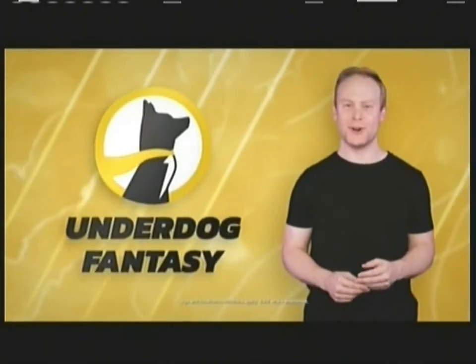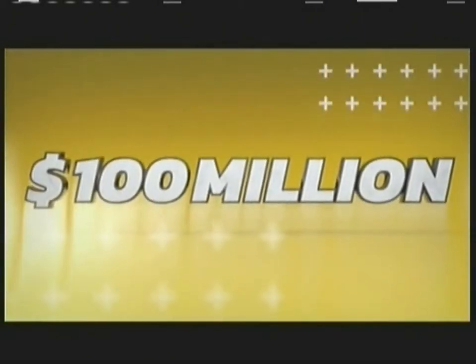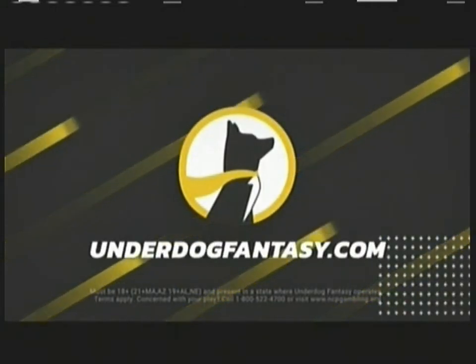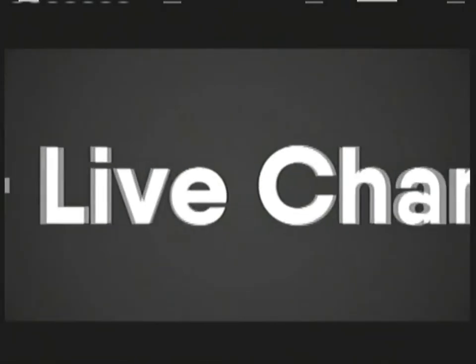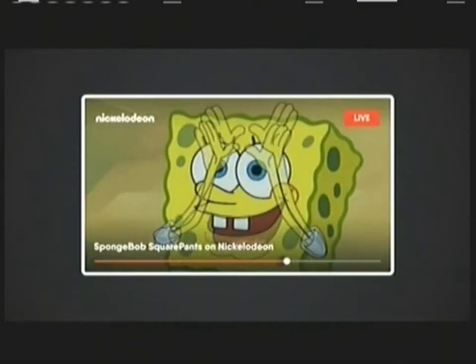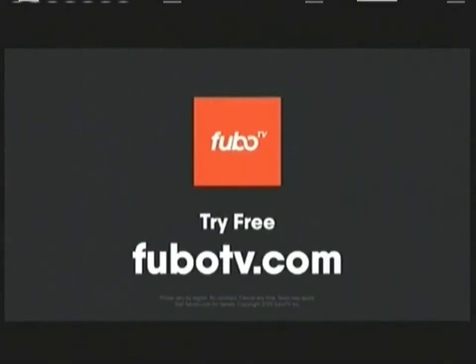If you love fantasy sports, you have to check out Underdog Fantasy. Underdog users have already won over 100 million dollars in prizes, and you could be next. Just go to underdogfantasy.com to get started. Why pay over 100 bucks a month for cable when it's half the cost for FuboTV? Get all the channels you want, with all the entertainment you love, for the price that cable can't beat. Try free at FuboTV.com.